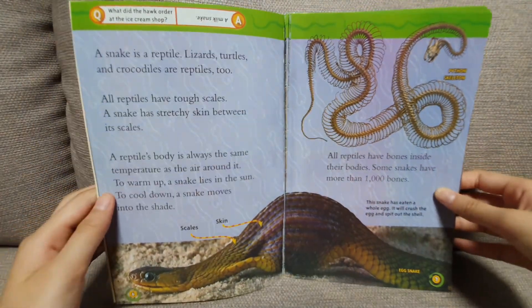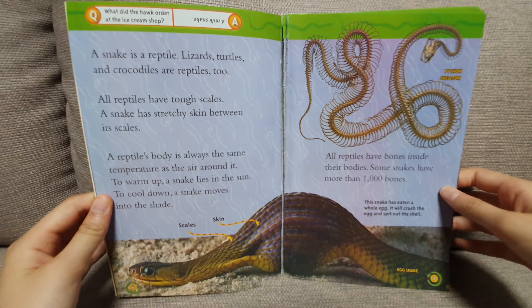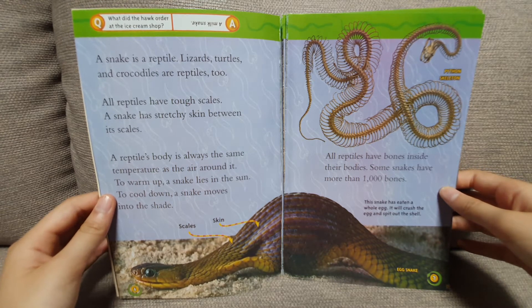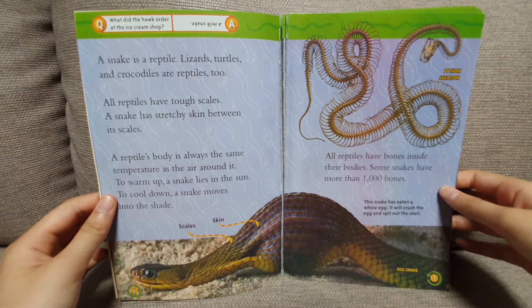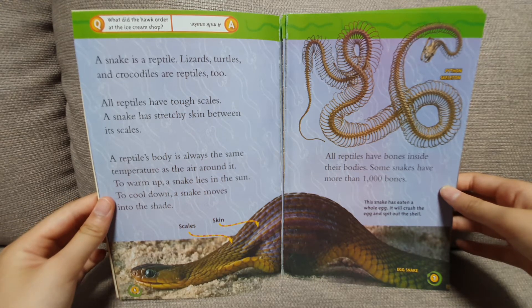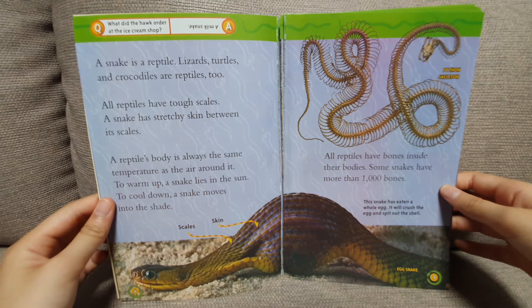A snake is a reptile. Lizards, turtles, and crocodiles are reptiles too. All reptiles have scales. A snake has stretchy skin between its scales. A reptile's body is always the same temperature as the air around it. To warm up, a snake lies in the sun. To cool down, a snake moves into the shade.